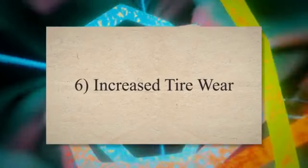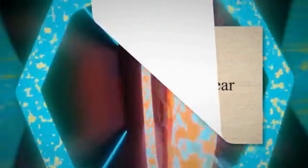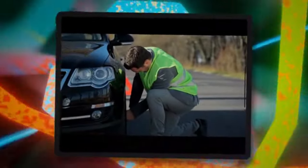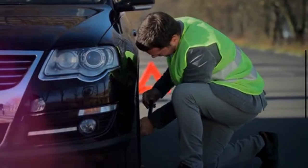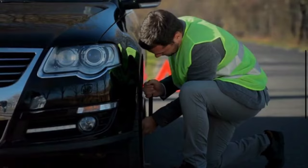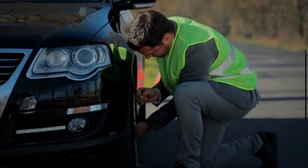6. Increased Tire Wear. When the steering angle sensor goes bad, it may affect how the tires interact with the road surface. This may cause uneven tire wear, as well as reduced control and performance.